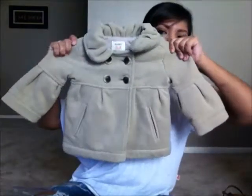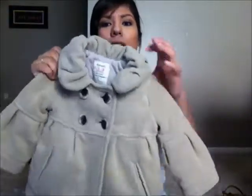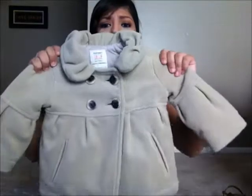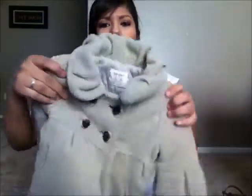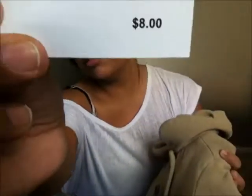So the first thing, and like my greatest find, was this jacket. This is an Old Navy 12 to 18 month jacket — it's more like a coat. It is so thick, not like one of those thin jackets. This can be like a winter jacket. You can tell the lining inside is really thick, so this is perfect for the winter. It was $8, and it was half price today, so I got this jacket, which is in great condition, for $4. I think that's an amazing deal.